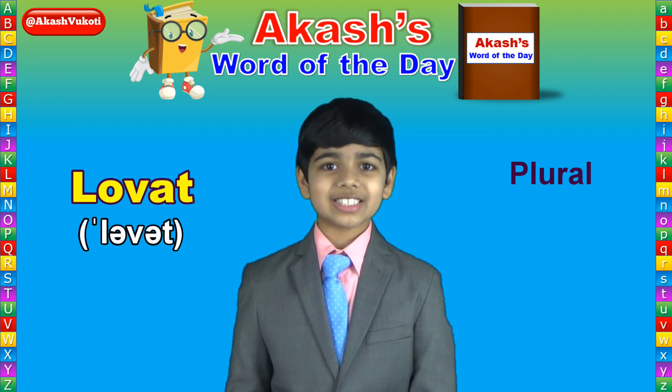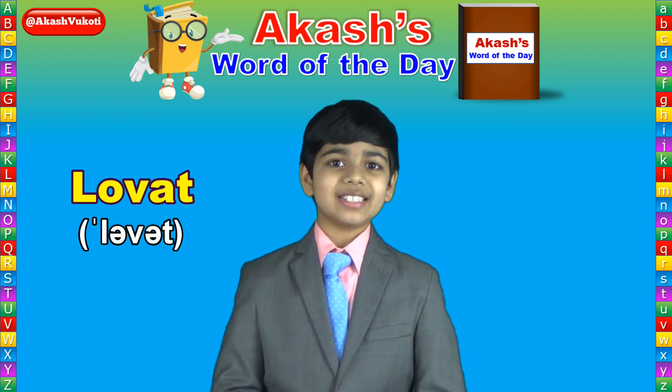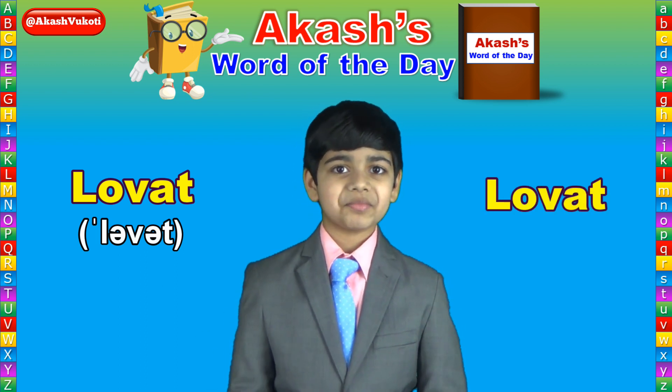The plural of Lovat is Lovat. And that about wraps it up. Once again, today's word of the day is Lovat, spelled L-O-V-A-T. Lovat.